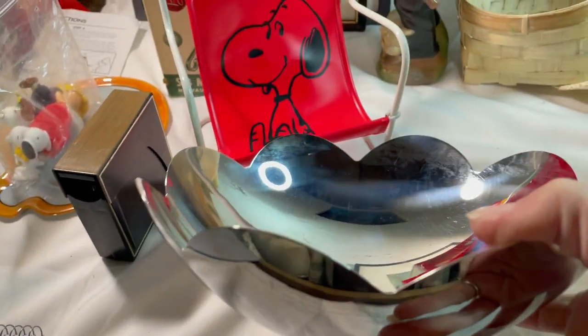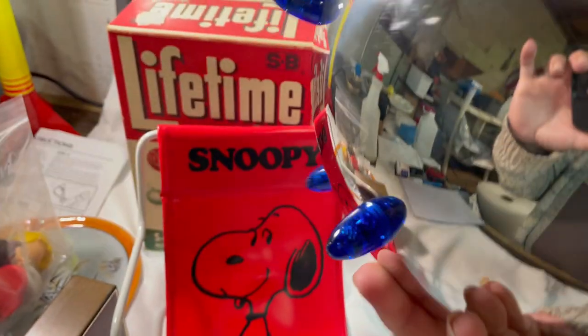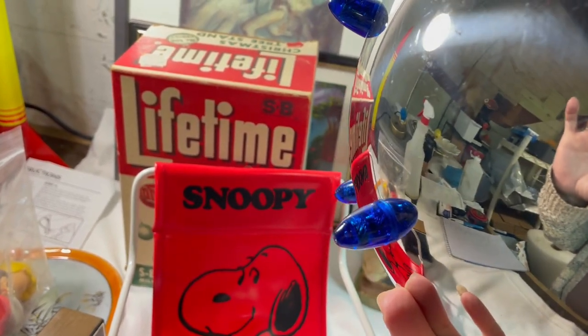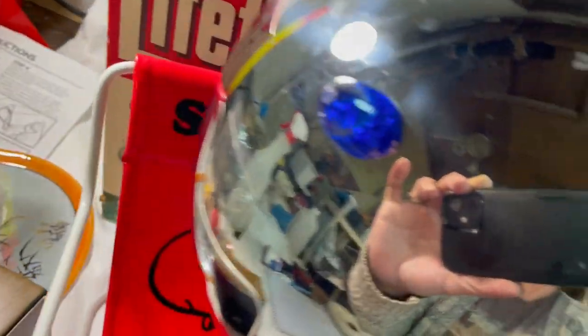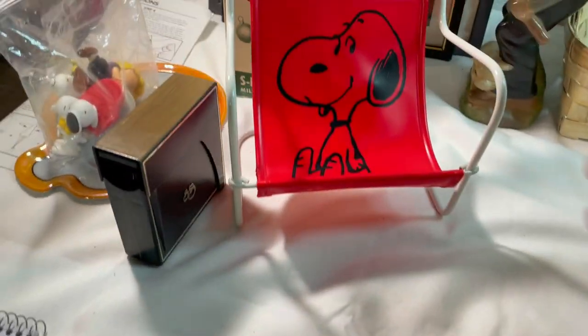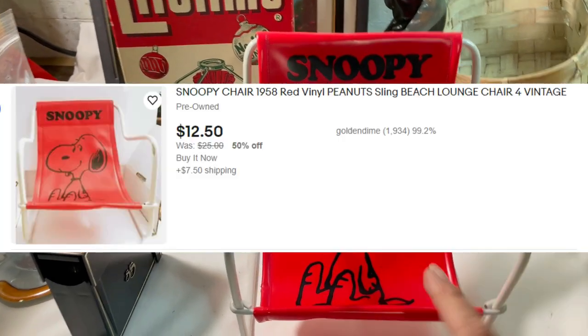I also found this chrome metal bowl. Normally I wouldn't pick up something like this, but look at these little blue feet - three little peg feet and they're very nice cobalt blue plastic. The mark on the bottom says made in Brazil. It does have some little scratches in it from use but it's a nice bowl so I picked that up. It was two dollars.